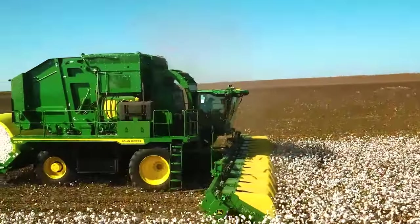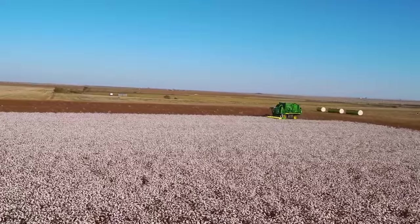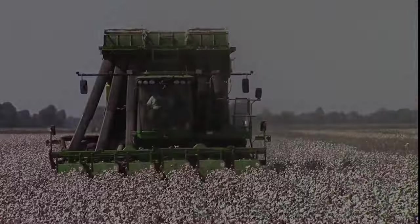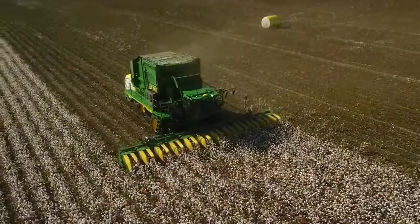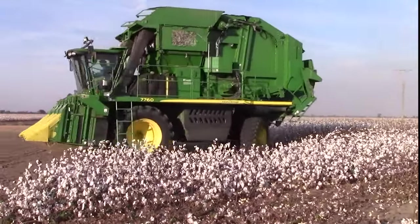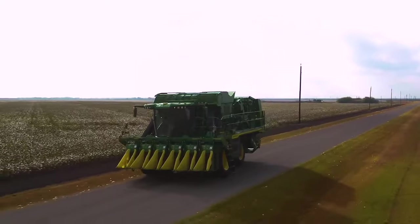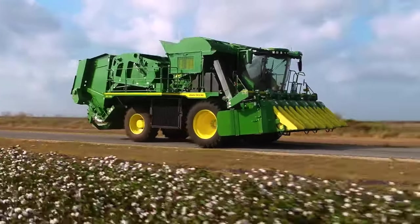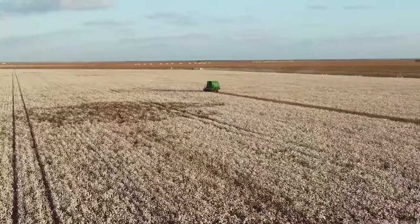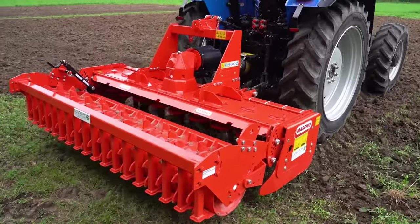John Deere CP 690 Cotton Picker: The CP 690 carries forward the tradition of exclusive non-stop harvesting technology, ensuring increased productivity in cotton harvesting. Unlike traditional basket pickers, the CP 690 features an onboard module building system, eliminating the need for bull buggy drivers, module builder operators, and additional supporting equipment typically required during the cotton harvest. Operators experience seamless harvesting without any waiting time in the field, streamlining operations and maximizing efficiency for farmers and operators alike.